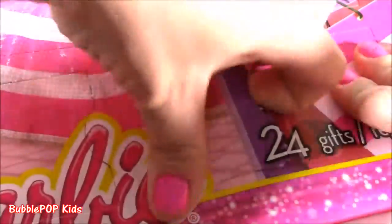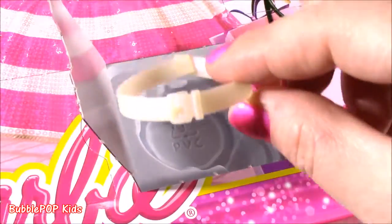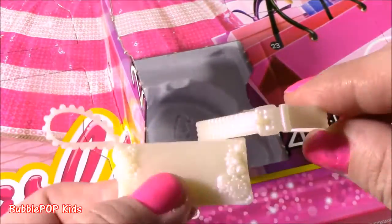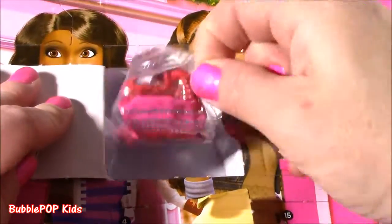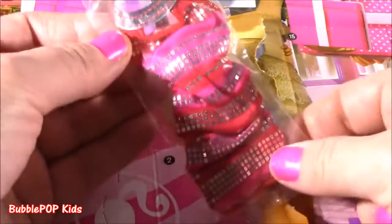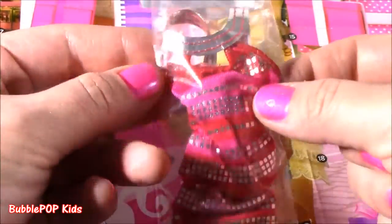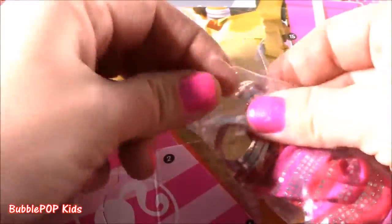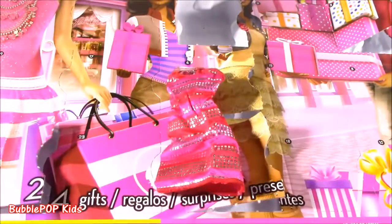Number five at the bottom of the calendar. We got the matching belt to the little clutch purse — coordinating accessories, what's better than that? Number six right here. We got a little Barbie dress, perfect colors for the holiday — we get silver, red, and a little hint of pink. If you wanted to know what I wanted for Christmas, I want a dress exactly like this, except I want it to be all purple. Love that!